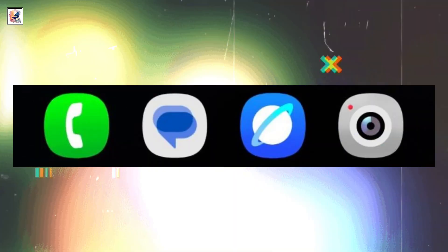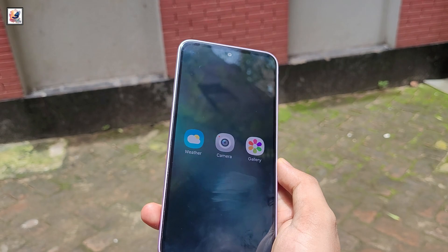Based on all the leaks so far, Samsung appears to be planning some major design changes with One UI 7.